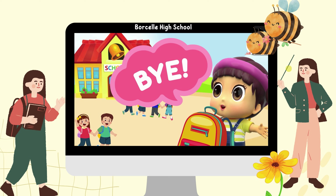I'm going to school now. Thanks for learning with me. See you next time. Bye-bye!